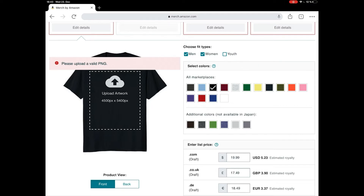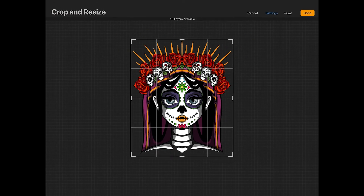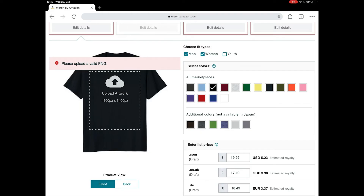It looks like this mainly happens when we want to upload a design directly from Procreate, but every now and then we also see this error with files created in other programs. Even though we created our file at the correct size in sRGB and exported it as a PNG with a transparent background, Merch by Amazon says the file is invalid. It took us a while to find a solution, and today we want to share it because we know many of you are struggling with the same error.